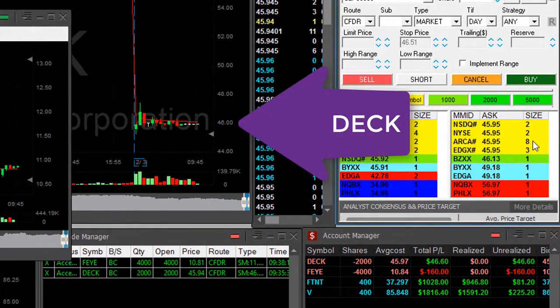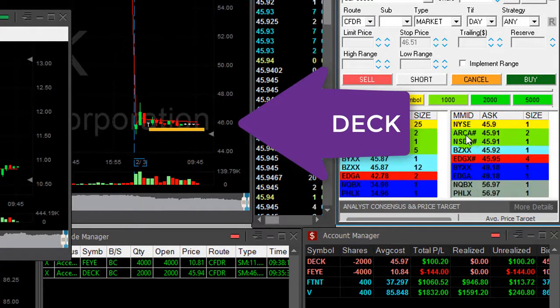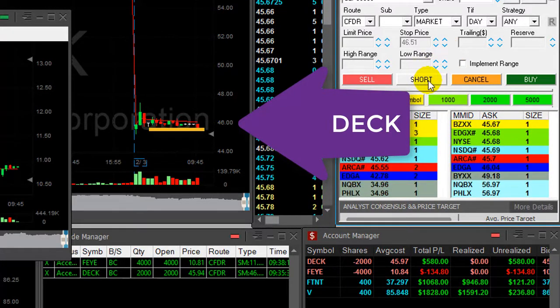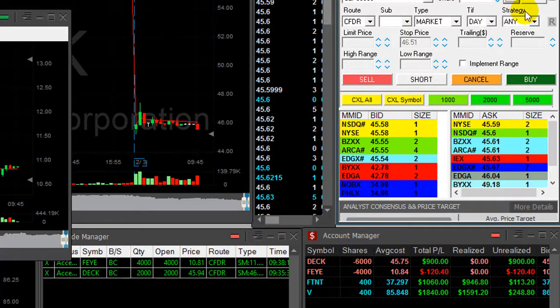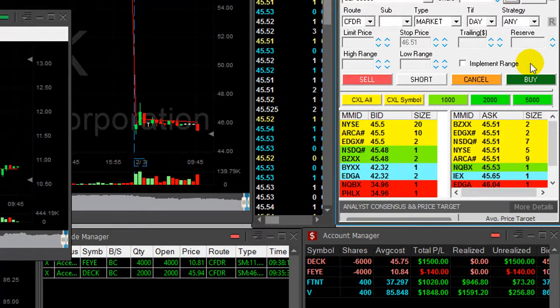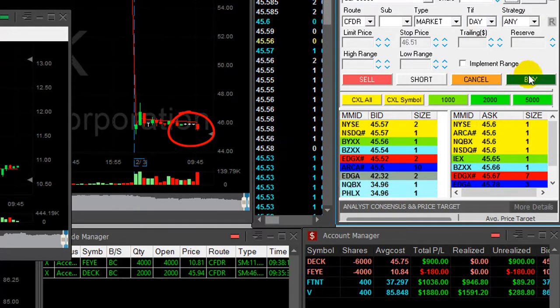DECK — I'm still short 2,000 shares, and I'd like to look at this huge consolidation here right now. Adding — a little bit too late, a little bit too late, but it's coming down. This is a great consolidation area; I wanted to add and I added.